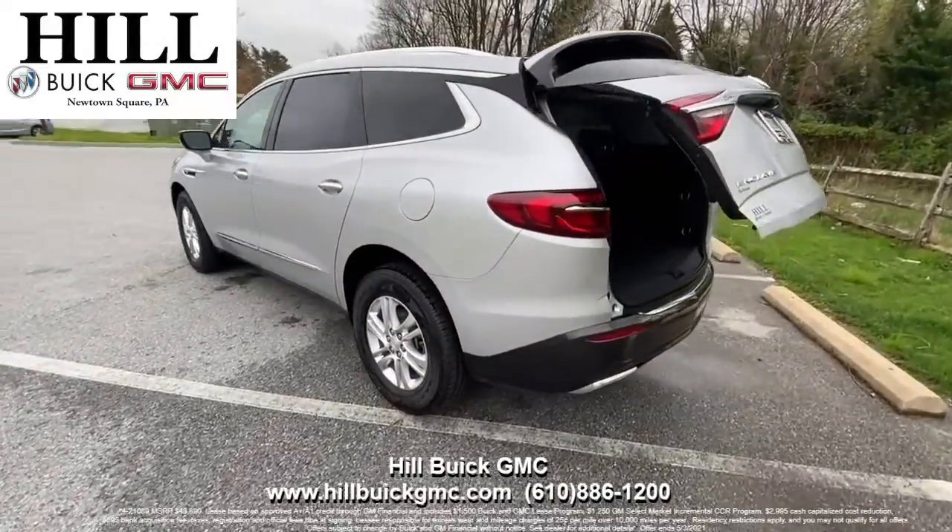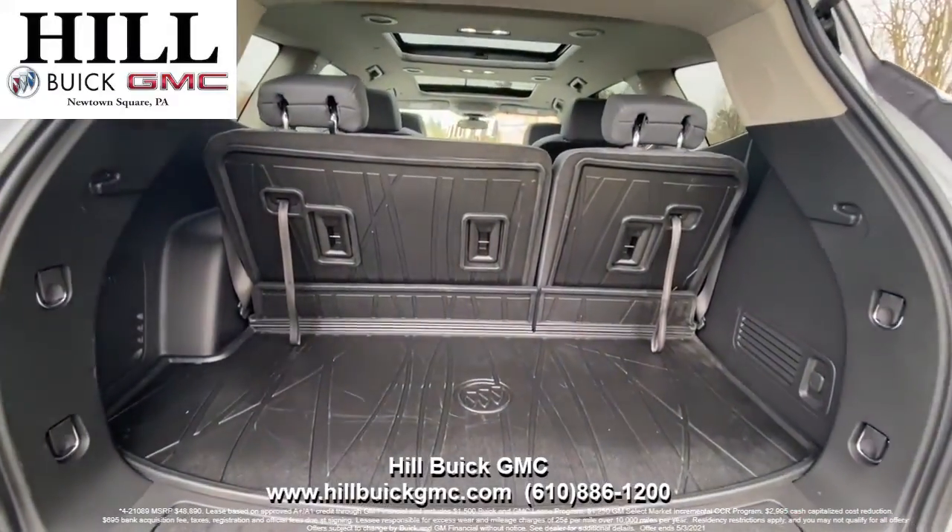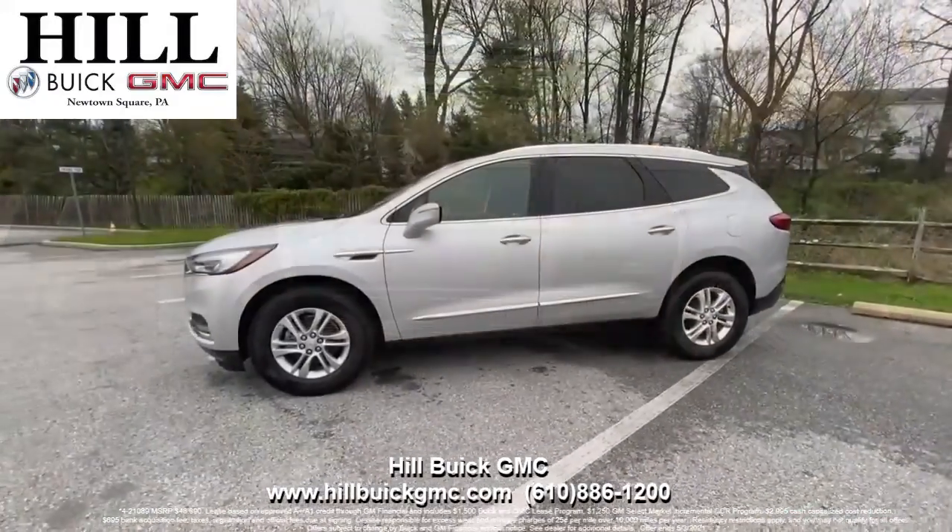With this Enclave, you get side blind zone alert, rear park assist, rear cross traffic alert, and more to keep you safe on the road. It also has heated seats, a sunroof, a power lift gate, and more.